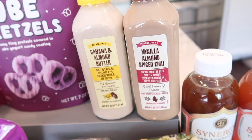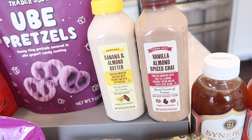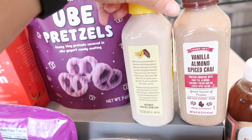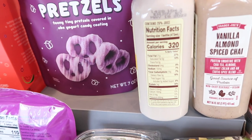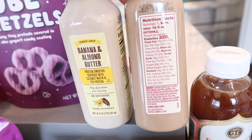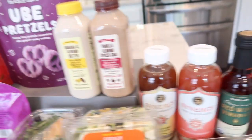Two items I very rarely buy — I think I've only bought them once before when they first came out: the banana and almond butter protein smoothie and the vanilla almond spice chai smoothie. I remember both tasting a bit chalky, but what I do like is that this one is vegan and non-dairy, and this one is non-dairy as well. The banana almond butter has 14 grams of protein and the chai has 15 grams. If you're looking for dairy-free protein alternatives, these two are ready to go, refrigerated, at Trader Joe's.